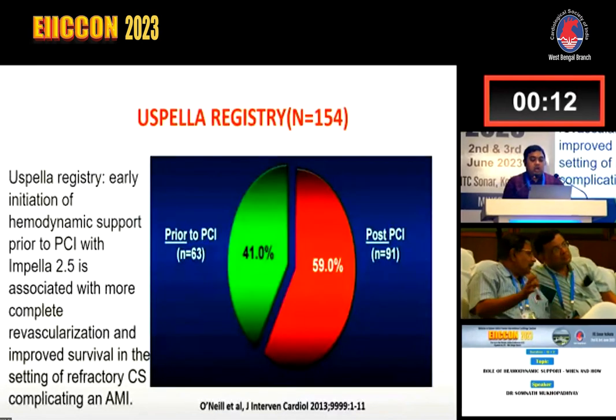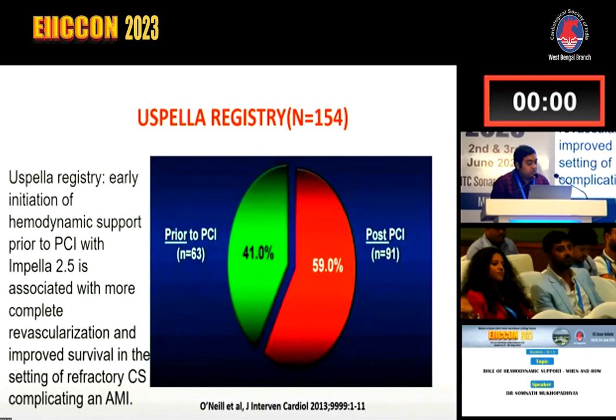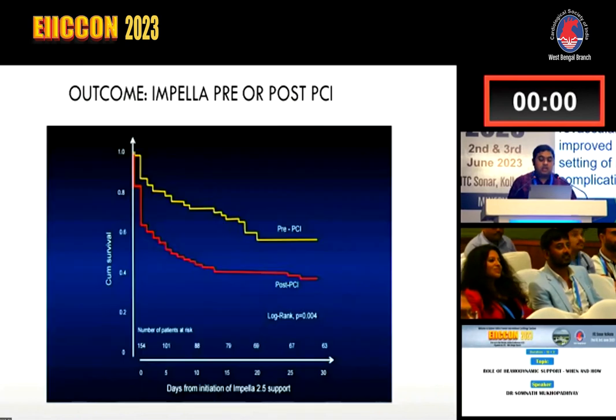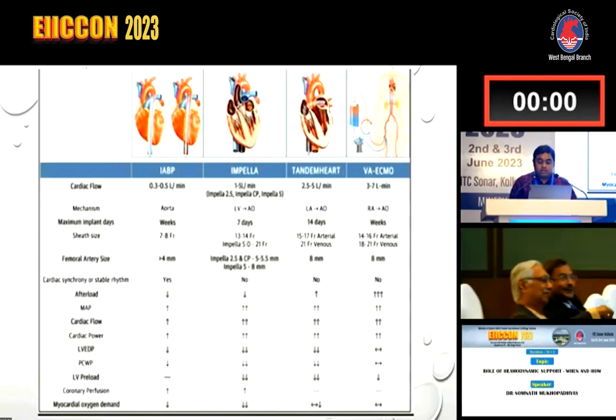After that, the USPELLA or ASPELLA registry comprising 154 patients showed that early initiation of hemodynamic support prior to PCI with Impella 2.5 is associated with more complete revascularization and improved survival in the setting of refractory cardiogenic shock complicating acute MI.